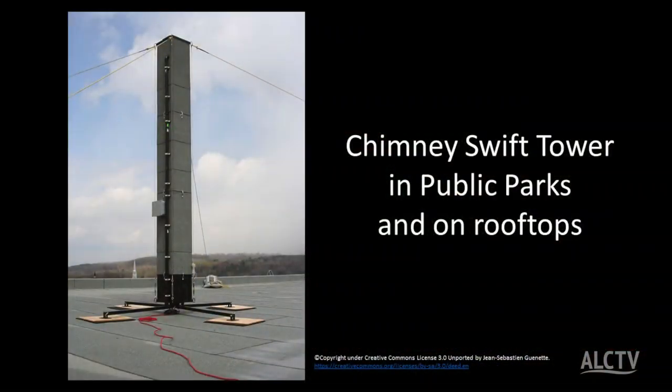Some cities, garden clubs, and birding organizations are erecting chimney swift towers — basically chimneys — on rooftops and in public parks. It's something to think about as a garden club. Pollinator gardens and wildflower gardens give us conservation of wonderful species like the monarch butterfly. In the eastern United States, the monarch butterfly has rebounded very dramatically, specifically because of efforts of garden clubs and other organizations.